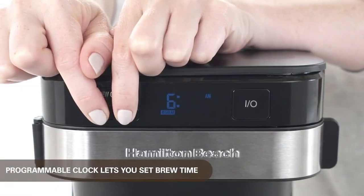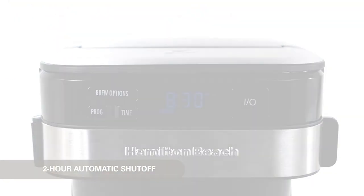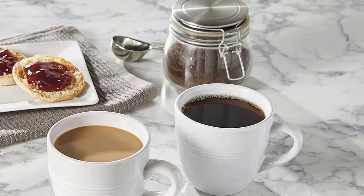Finally, the compact design takes up less space on your countertop. If you're searching for a high-quality coffee maker that's simple to operate and maintain, the Hamilton Beach Programmable Coffee Maker is a great option.